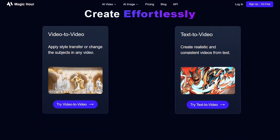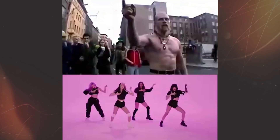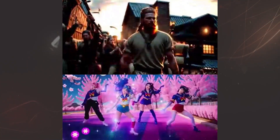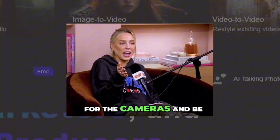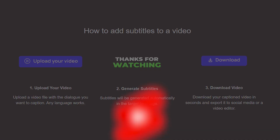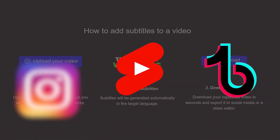Face swap video and photo: easily replace faces in videos or images for fun or branded content. Lip sync plus talking photo: add audio to any face and generate natural lip motion instantly. Text to video plus video to video: start with just an idea or remix your existing content into something completely new. Subtitle generator: auto caption your content in seconds — great for YouTube Shorts, TikToks, and Instagram.